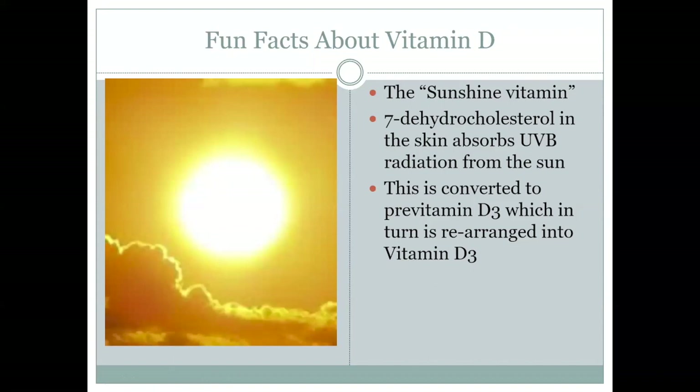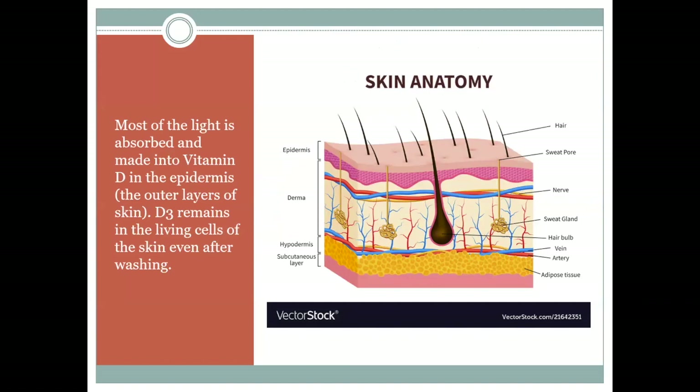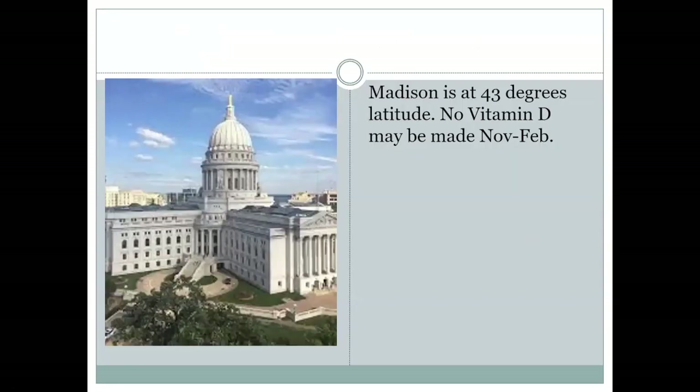Vitamin D is sometimes called the sunshine vitamin, and it's made from a cholesterol-based molecule in the skin that absorbs UVB radiation — ultraviolet radiation from the sun. This is converted to something called pre-vitamin D3, which then gets rearranged into the vitamin D3 we talk about. There's actually an inactive storage form and a biologically active form of D3. Most of the light that's converted into vitamin D is made in the outer layers of the skin, and it's very resilient — washing your skin doesn't change that.